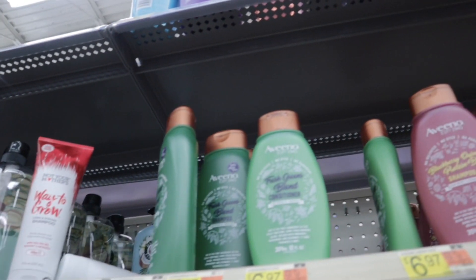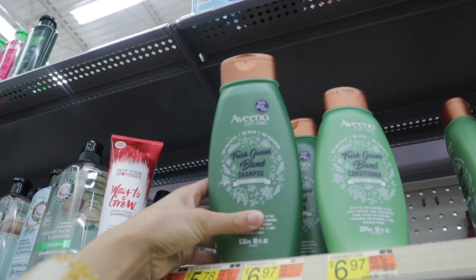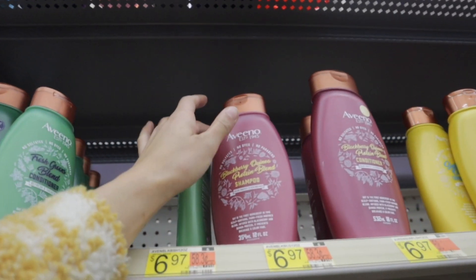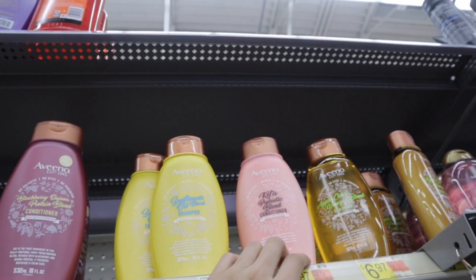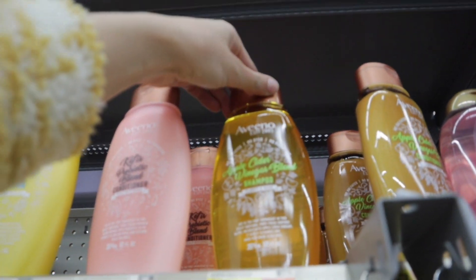They have the Aveeno shampoo and conditioners — I've never seen these before. There's a Fresh Greens Blend shampoo and conditioner, a Blackberry Quinoa Protein Blend, a Sunflower Oil, and a Keratin Probiotic Blend. They also have an apple cider vinegar one too.